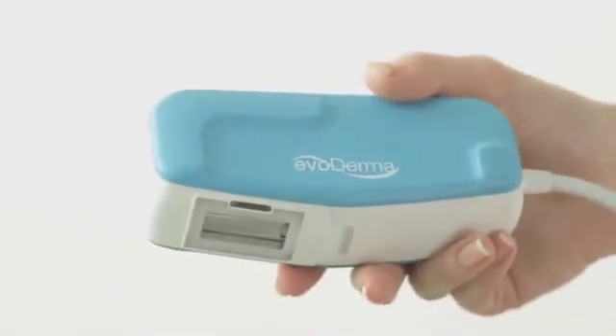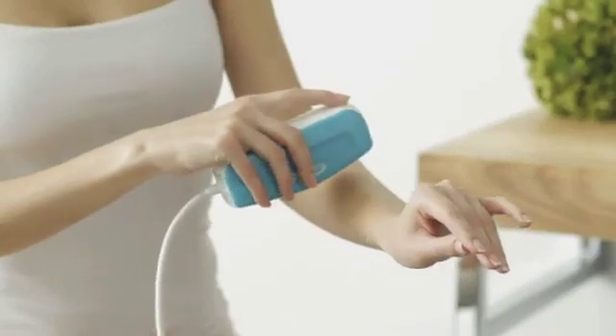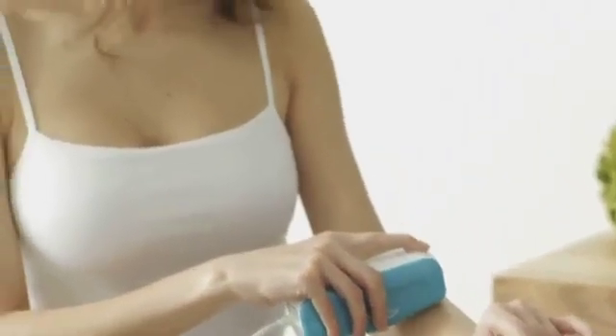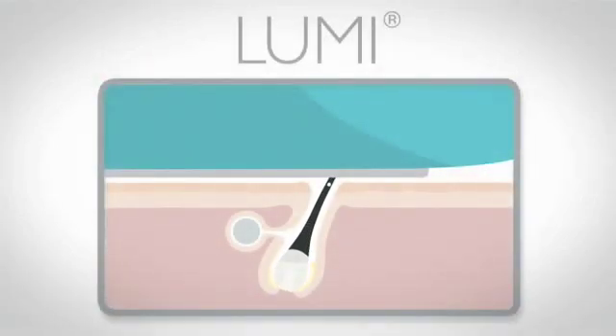The Intense Pulsed Light Technology is a proven, safe and effective method recognized worldwide. IPL uses a wide spectrum light that passes through the hair follicle, targeting the root to disable its growth cycle.